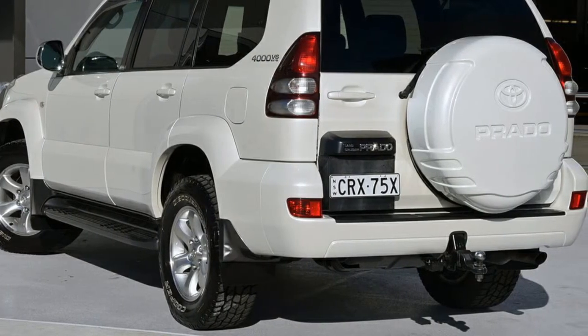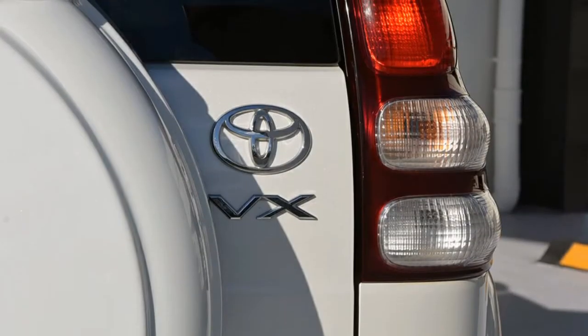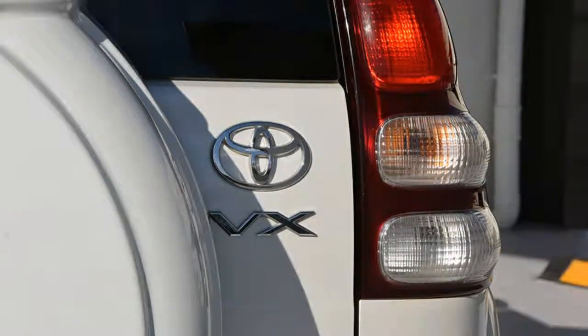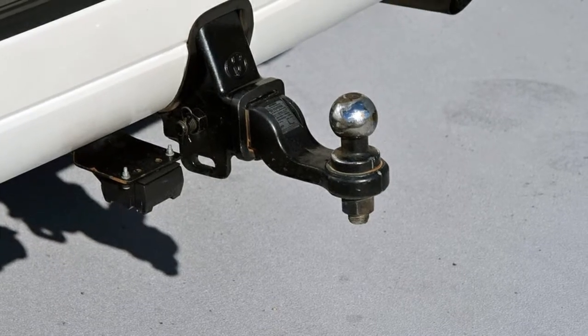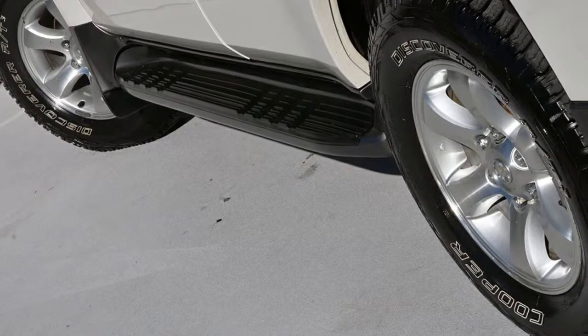This vehicle has all the features you could dream of: remote central locking, cruise control, alloy wheels, air conditioning, power steering. The anti-lock braking system will help deliver you safely to your destination and more.